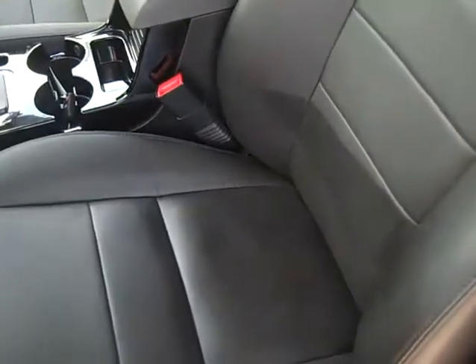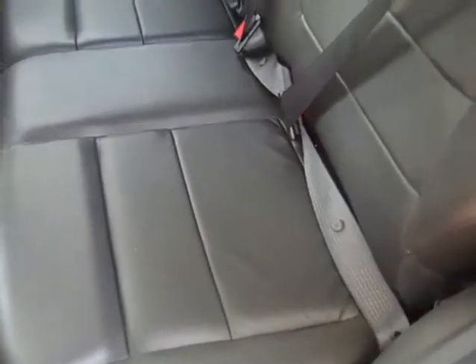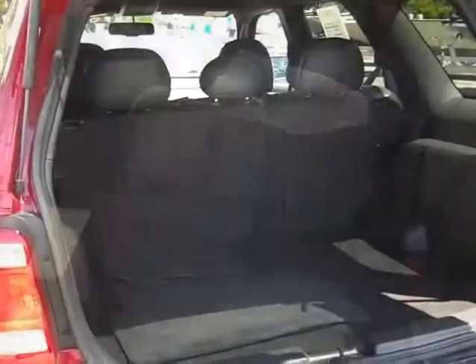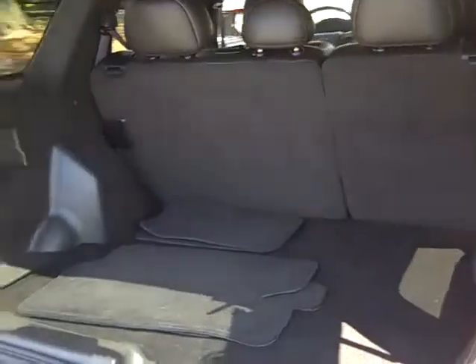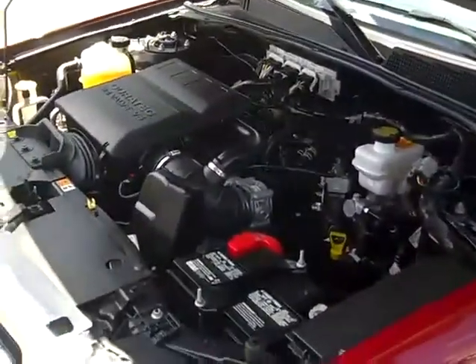The interior is in excellent condition and the seats are leather. Here's your back seat. This is your spacious rear cargo area. Under the hood you have a nice clean 3.0 liter engine.